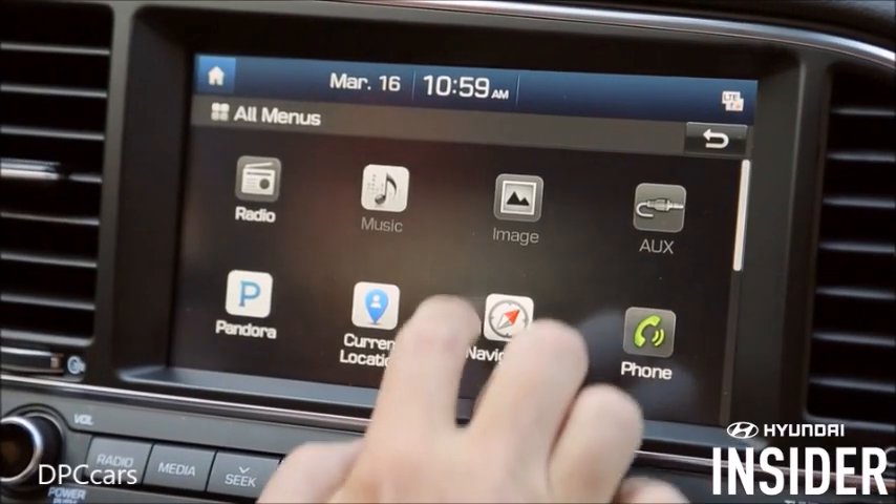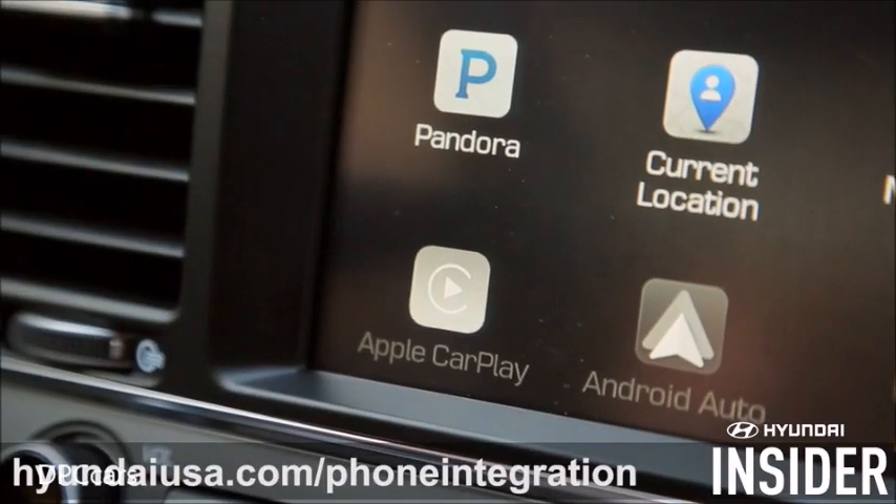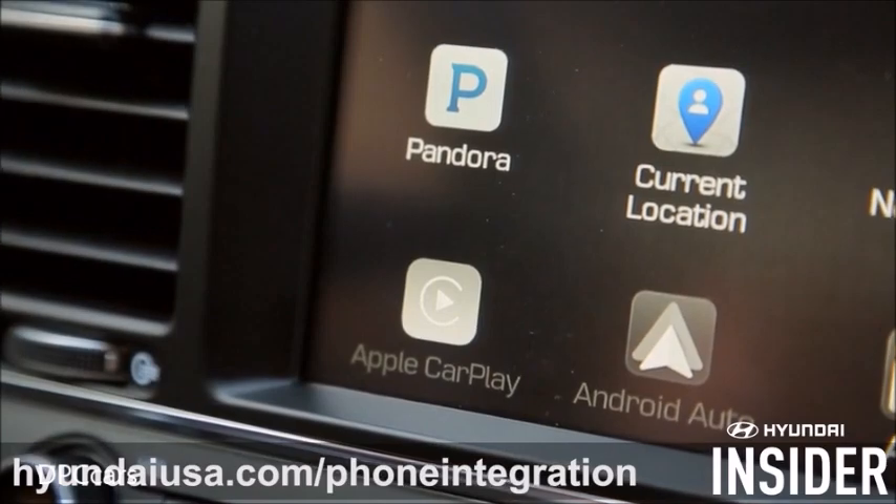To make sure your Hyundai's ready, go to All Menus and look for the grayed out Apple CarPlay icon. If it's missing, check with your local Hyundai dealer or visit this website to learn how to obtain this app.